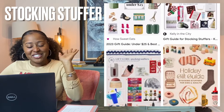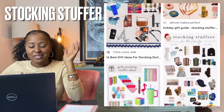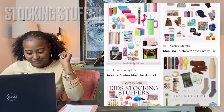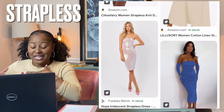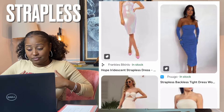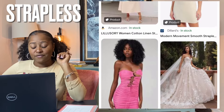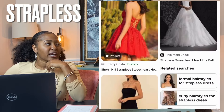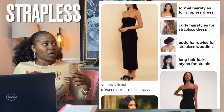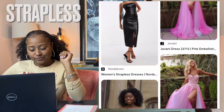Stocking stuffers — a small, usually inexpensive gift that is placed with others, usually within a Christmas stocking. Strapless — a strapless dress or top is a garment that stays put around the upper body without shoulder straps or other visible means of support. I've actually been looking for a push-up strapless bra, so if you guys know of a bra you'd recommend, let me know — I need it for an event.